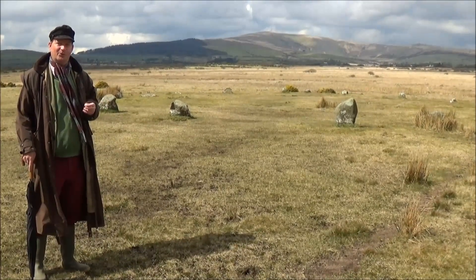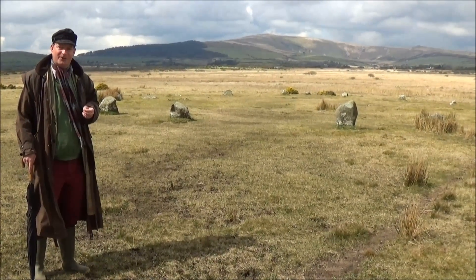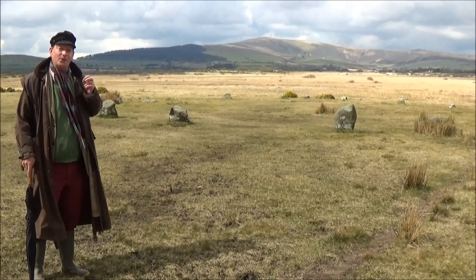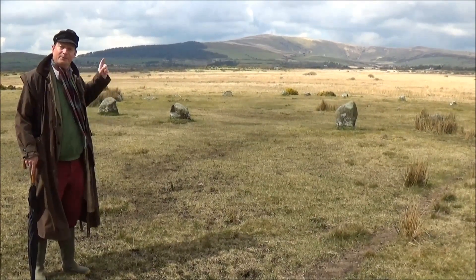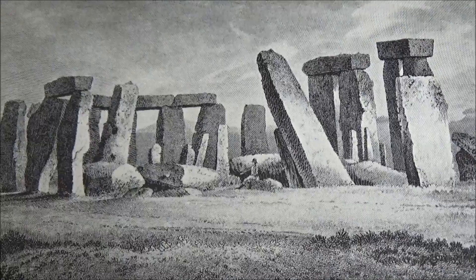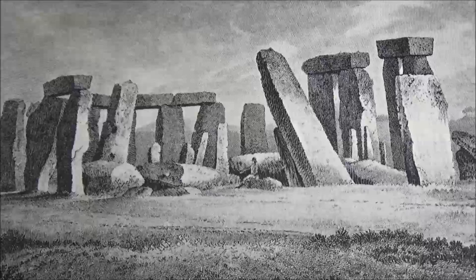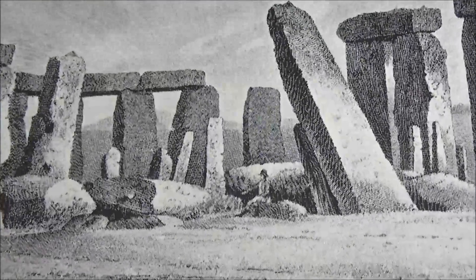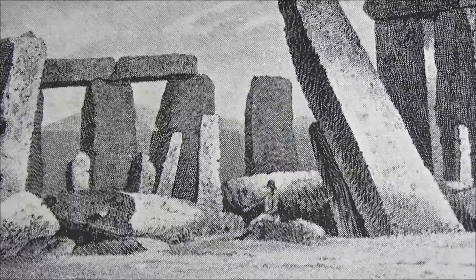The very best known stone circle of all is Stonehenge in Wiltshire. And in fact, the blue stones of Stonehenge were taken all the way to Wiltshire from the Presley Hills, which are just behind me here. This stone was so important to the people who built Stonehenge that they were willing to drag huge lumps of it all the way to Wiltshire. And it makes you wonder why.